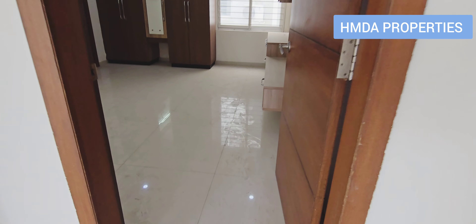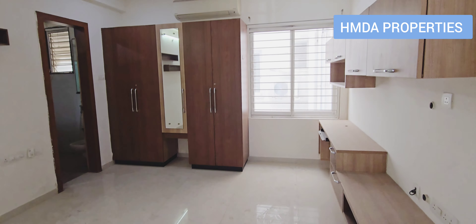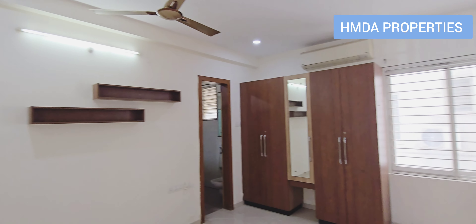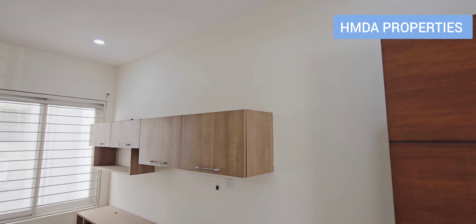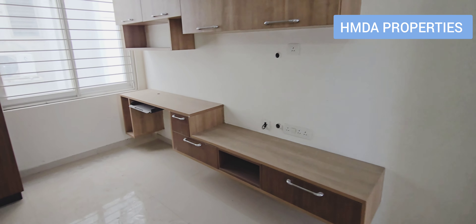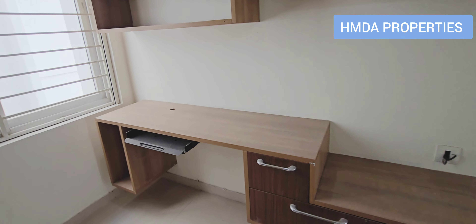This is the second bedroom and that is the third bedroom. This is the second bedroom. In the next bedroom we have a dress mirror plus cabinets here. This is the work-from-home study table in this bedroom.